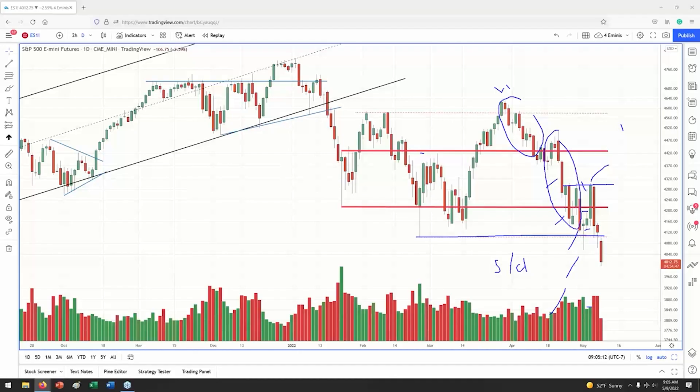This is phase one. From the upthrust we come to this level of support, we try to hold, we fail — and we fail quite dramatically. Then price accelerates to the downside. This is supply heavy; it's telling us there are active selling participants in the market.